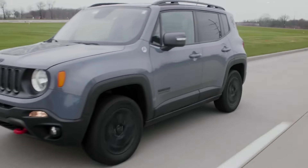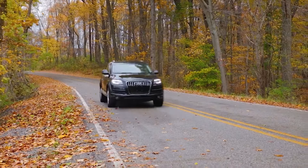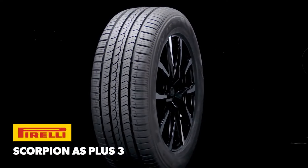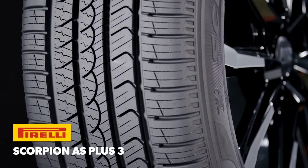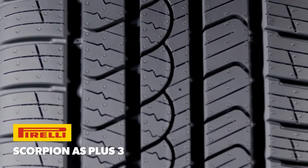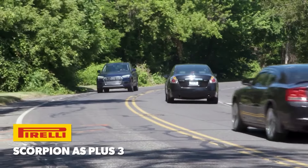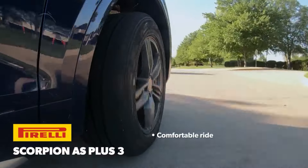Overall, the Pirelli Scorpion Verde All Season Plus is an excellent choice if you're looking for a premium all-season tyre that provides a smooth, quiet and fuel-efficient ride. It's perfect for everyday driving in a variety of weather conditions, offering solid performance and durability. While it might not be the best option for extreme winter conditions or high-performance driving, it's a reliable and long-lasting tyre that delivers comfort and efficiency throughout the year.